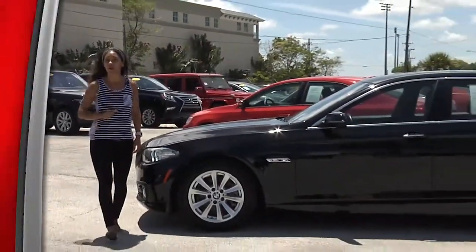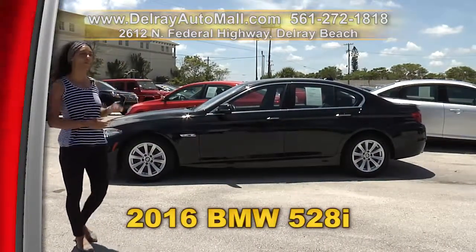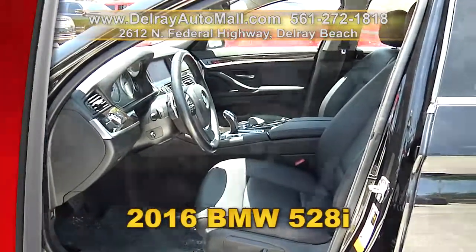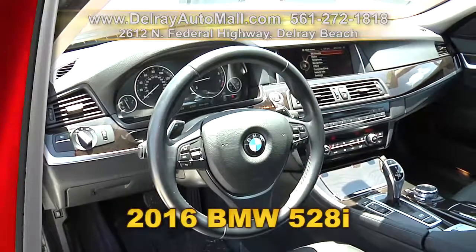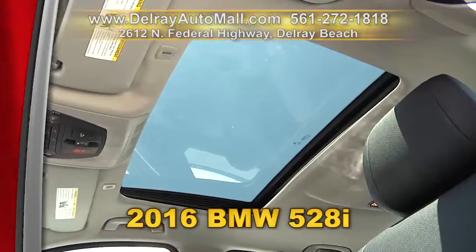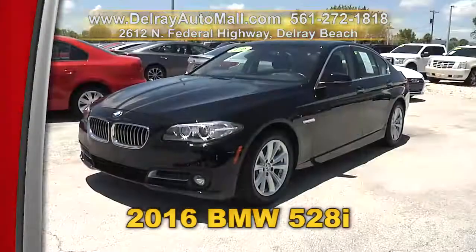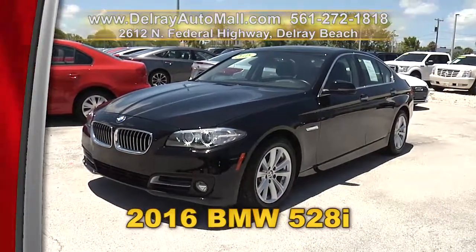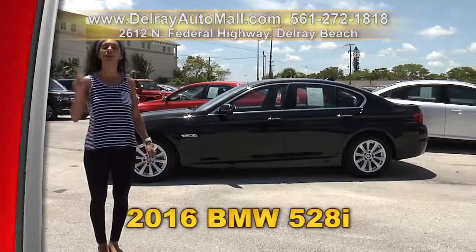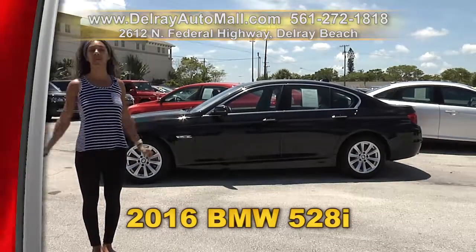More BMW affordable luxury right here at Delray Auto Mall — like this 2016 BMW 528i. It only has 21,000 miles. It has a keyless entry system, well equipped with a navigation system, a rear-view camera, AM/FM radio, CD player, MP3 playback, audio input, auxiliary audio input, Bluetooth connection, HD non-adaptive headlights, and of course it has a clean AutoCheck history and a balance of factory warranty. We have great financing — so as long as you work, you drive. We're located at 2612 North Federal Highway right here in Delray Beach.